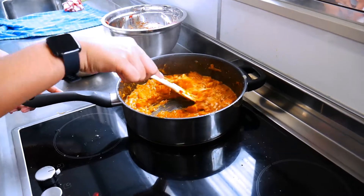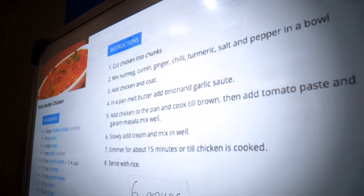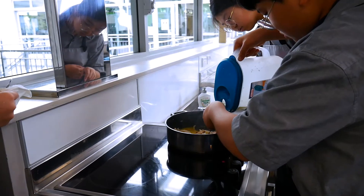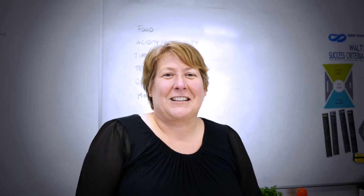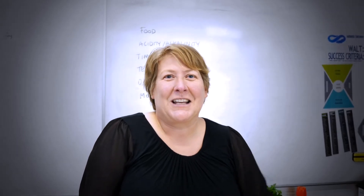We talk about desserts and dessert making. We talk about cultural foods, what people eat in different countries, we learn how to cook these foods. We also do the technology design process, so you get a design brief — for example this year we talked about pancakes around the world, we practice making different pancakes from all around the world and then you get to design your own.